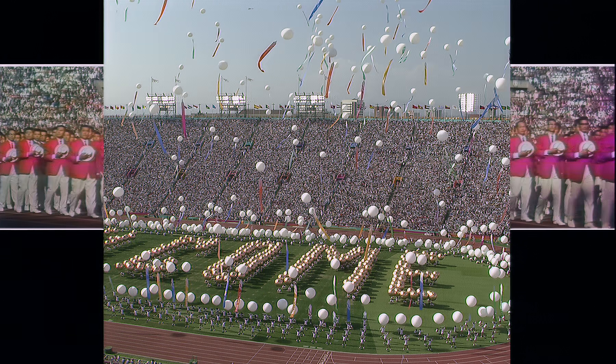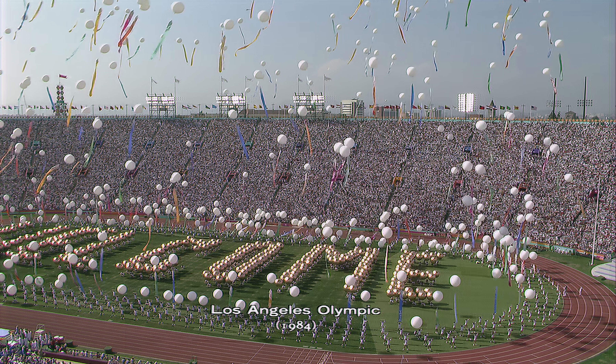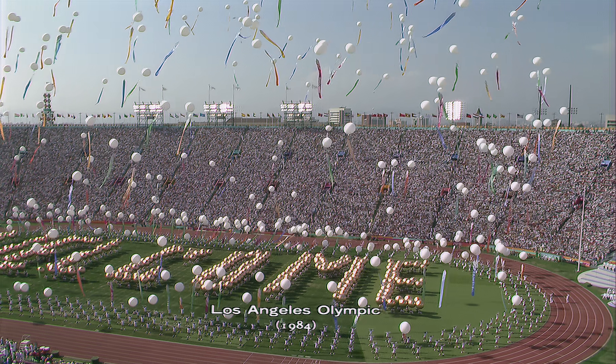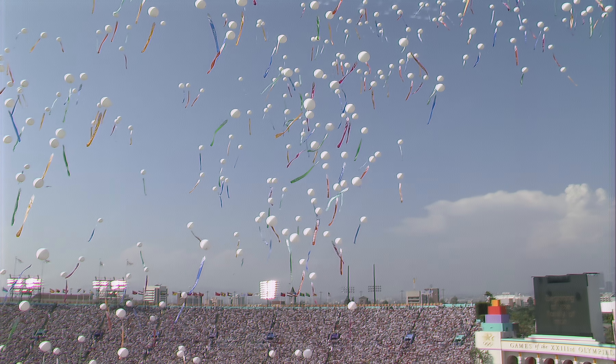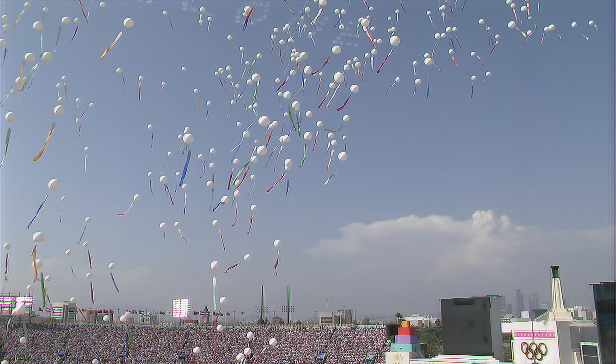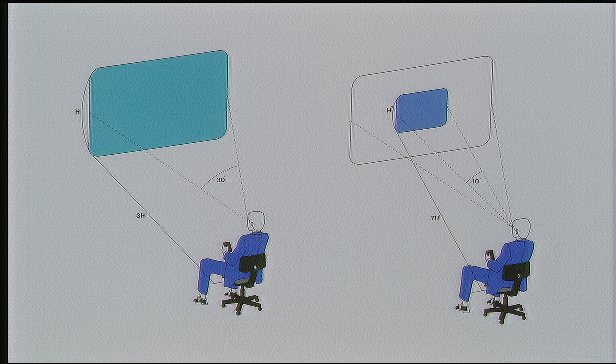HiVision's cathode ray tube uses 1,125 scanning lines. Its screen is rectangular, a shape more suitable for the normal human field of vision. You can look long and closely at the fine-grained pictures with very little eye strain, and the optical viewing angle is triple, up to 30 degrees.